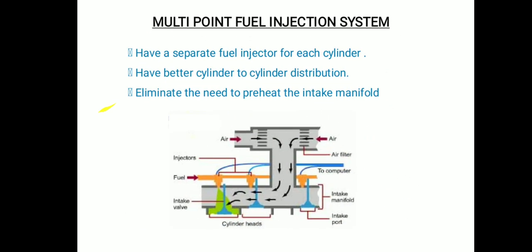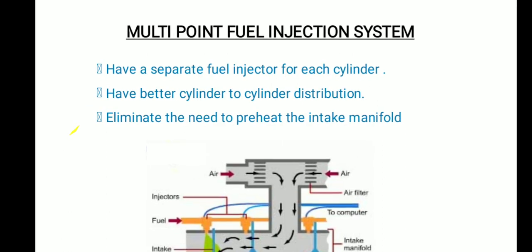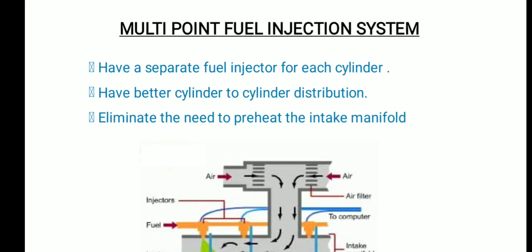In MPFI, there is a separate fuel injector for each cylinder, with the injector positioned just before the intake valve. This gives better cylinder-to-cylinder fuel distribution. An important improvement over the carburetor is that MPFI eliminates the need to preheat the intake manifold.